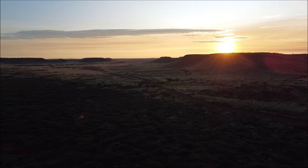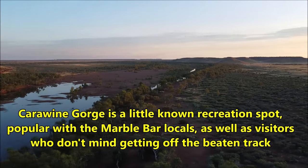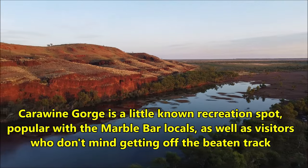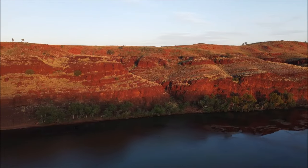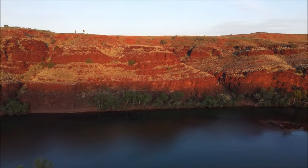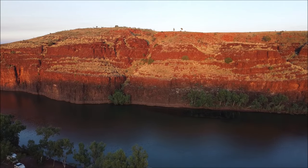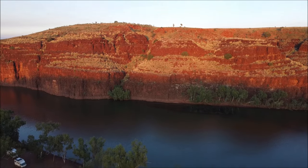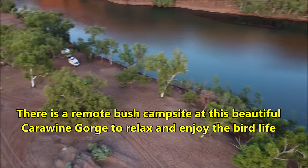The river in Carawine Gorge is a little-known recreation spot, popular with the Marble Bar locals as well as visitors who don't mind getting off the beaten track. There is a remote bush campsite at this beautiful Carawine Gorge to relax and enjoy the bird life.